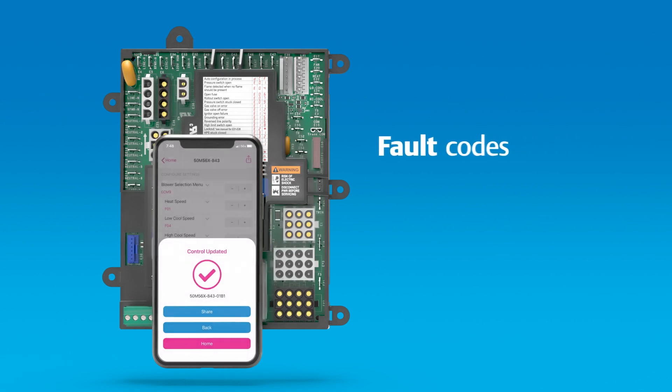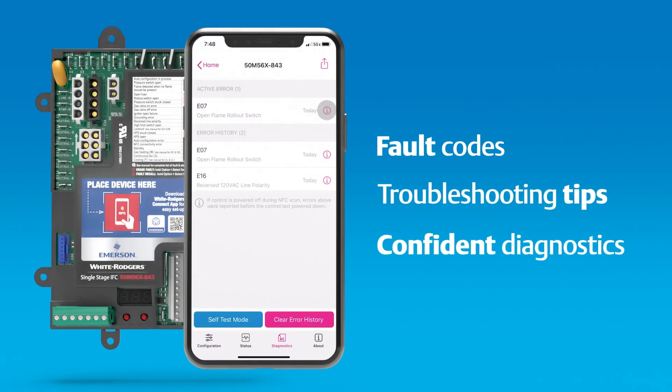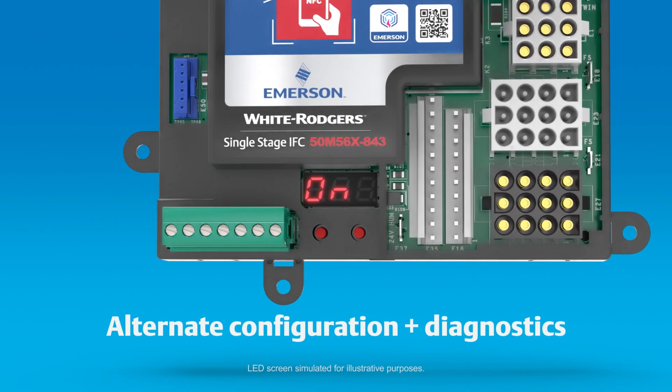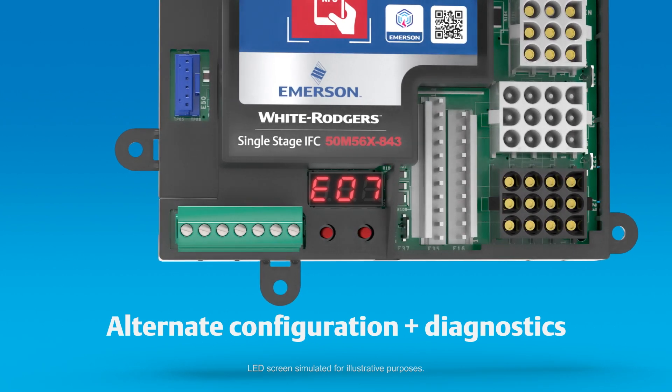Once installed, the app displays fault codes and troubleshooting tips for confident diagnostics without tedious counting of flashing LEDs. Configuration and diagnostics can also be performed with a sophisticated 7-segment digital LED display.